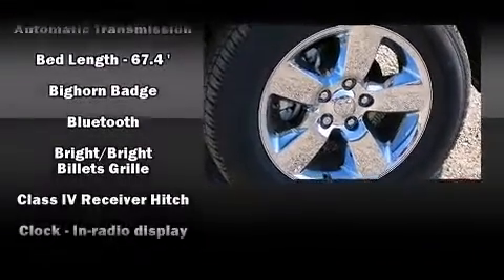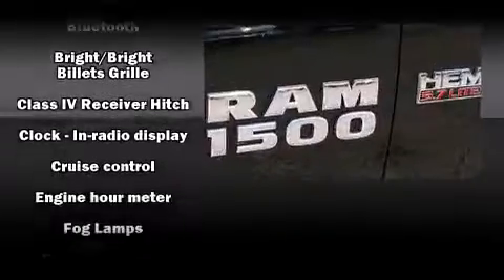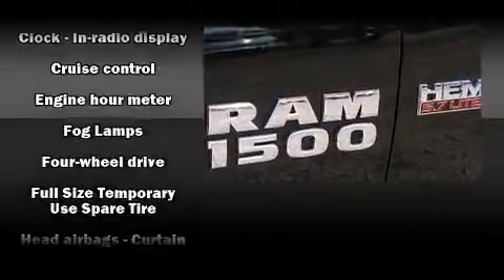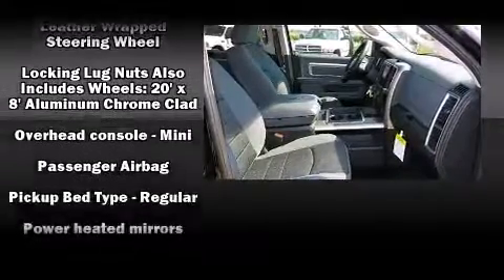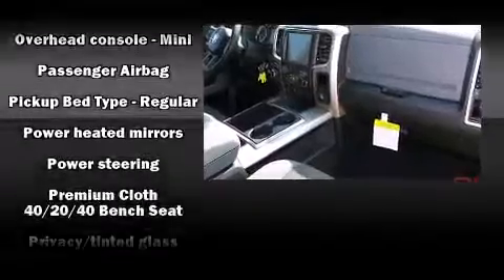Top features include a split folding rear seat, variably intermittent wipers, a built-in garage door transmitter, a trip computer, automatic dimming door mirrors, fully automatic headlights, heated door mirrors, and remote keyless entry.